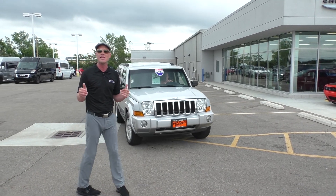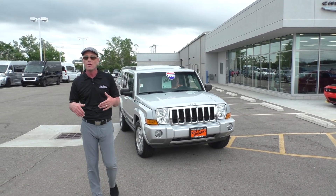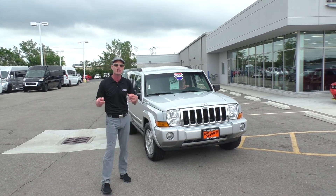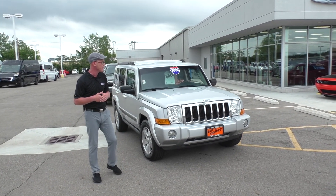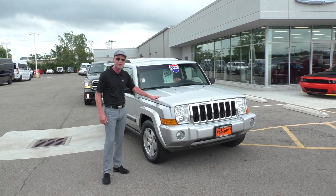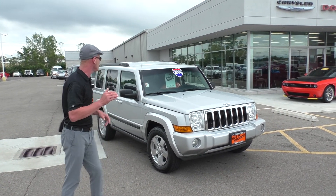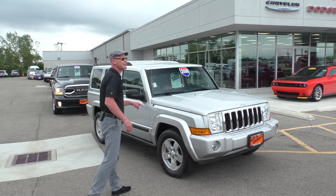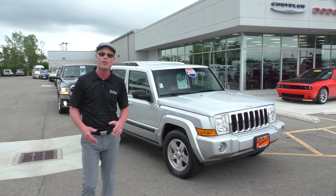Folks, if you're looking for seating for seven in an SUV with four-wheel drive capabilities, you don't want to pass up on this — a 2008 Jeep Commander. Don't see too many of these on the road anymore. I love these things. Excellent build quality. Folks, this is fully loaded, good miles, and this thing is priced at only $69.95 on that.